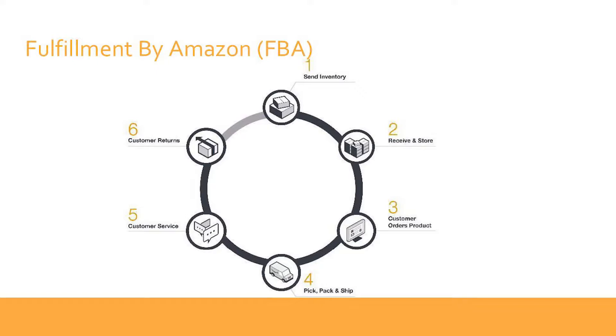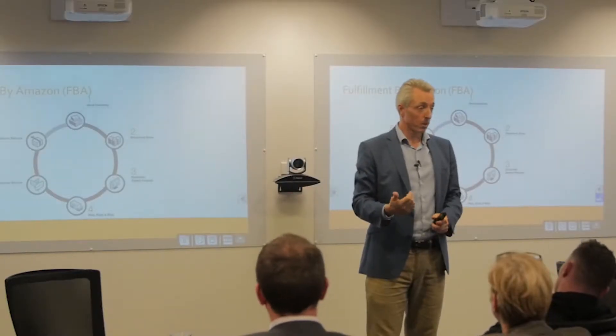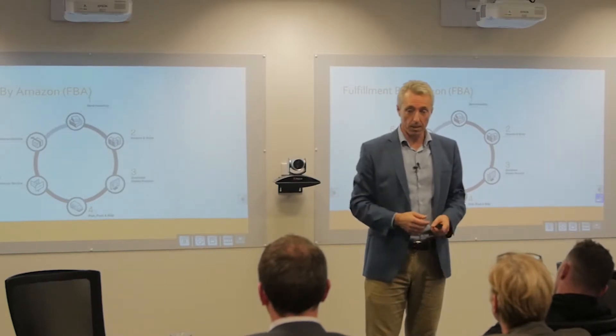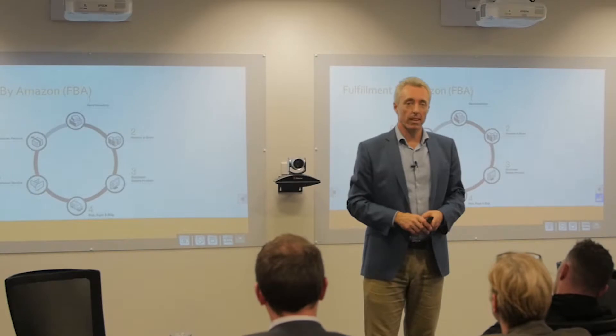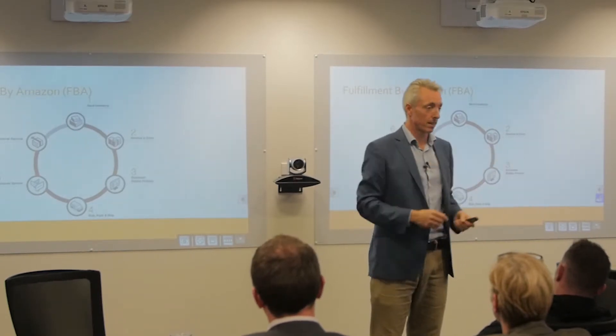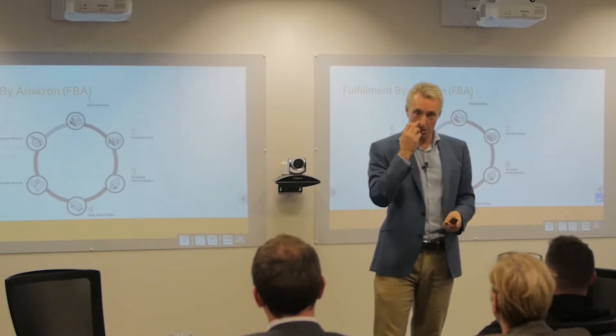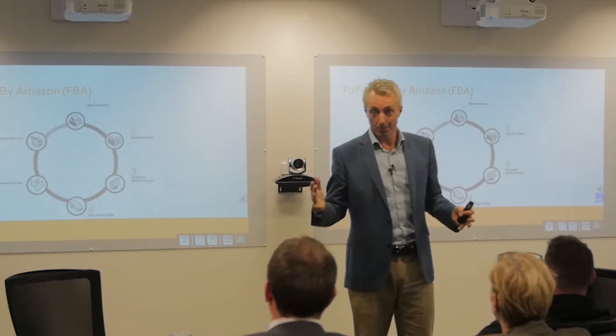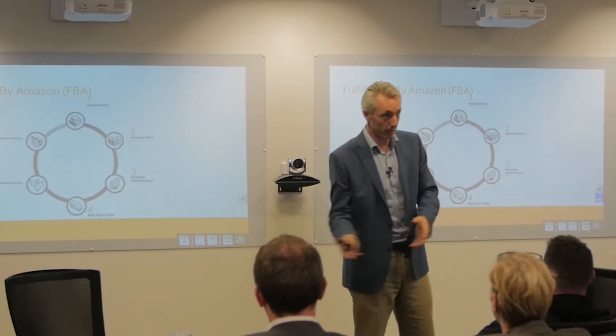They'll send your stock out to their appropriate warehouses — you send it into one or two and they distribute from there. Storage is pretty cost-effective, based on volumetric weight, so as a percentage it's tiny compared to paying a fixed amount. They do increase rates in November and December because the warehouses fill up with Q4 sales.